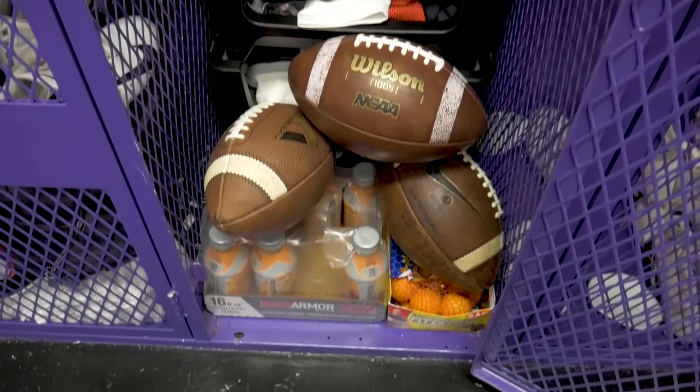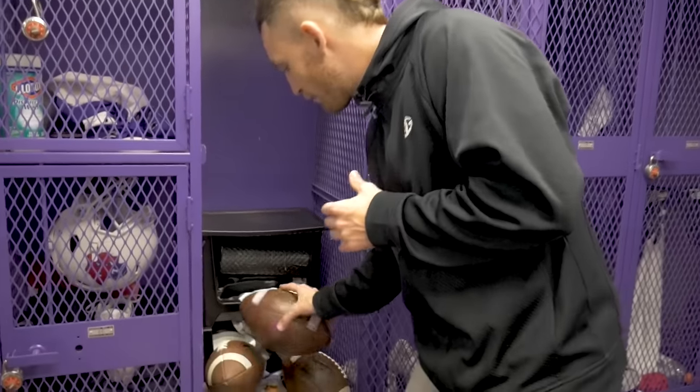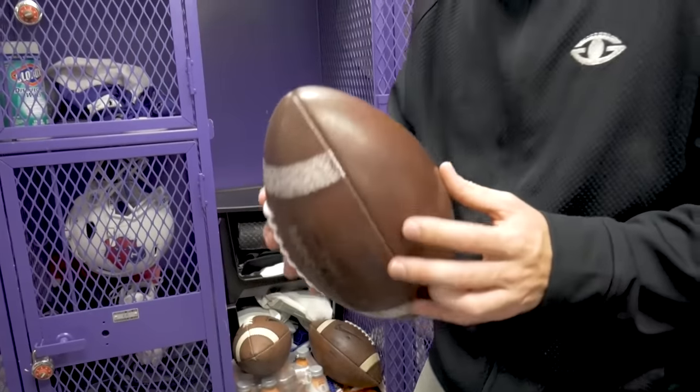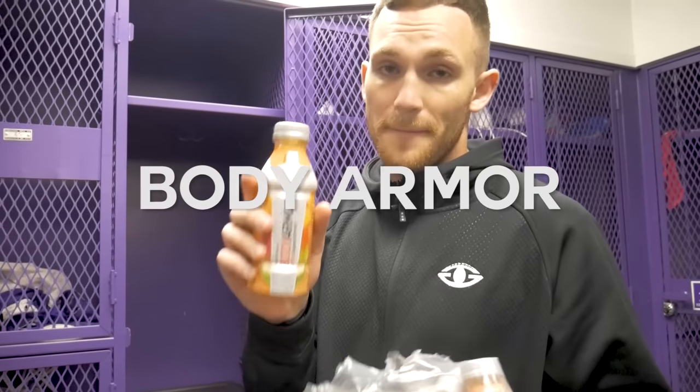Now for the last and final bottom part of my locker. I've got two pairs of shoes I've been rotating in throughout the season — big shout out to the dryer sheets because these things smell like flowers. I've also got the official Linfield Wildcats logo Wilson football, which is what we throw here at Linfield, as well as some Nike Vapor footballs in my locker — those are my personal favorites to throw. And I've got a case of Body Armor in the peach mango flavor that I drink before practice when I'm not feeling hydrated.